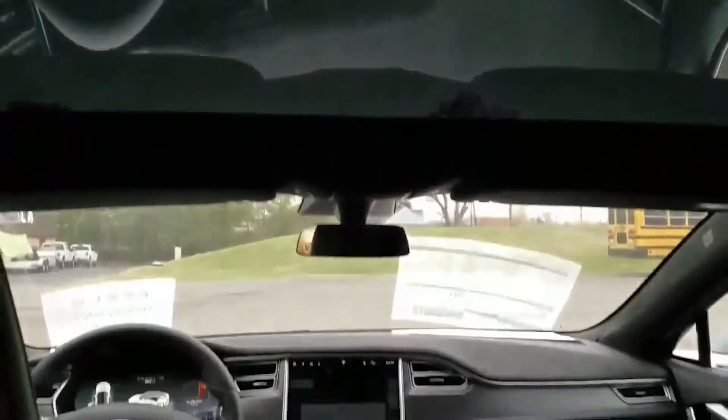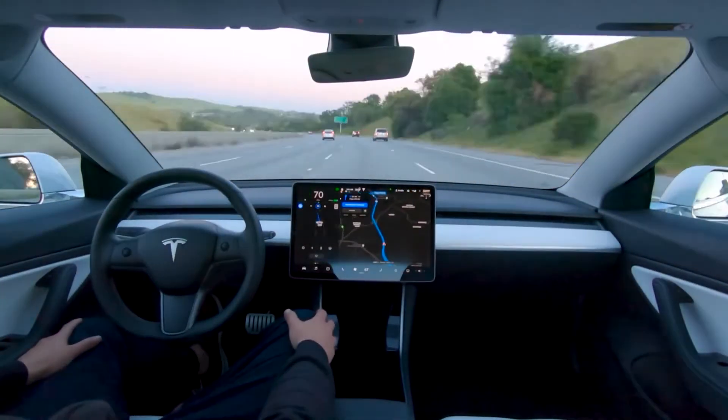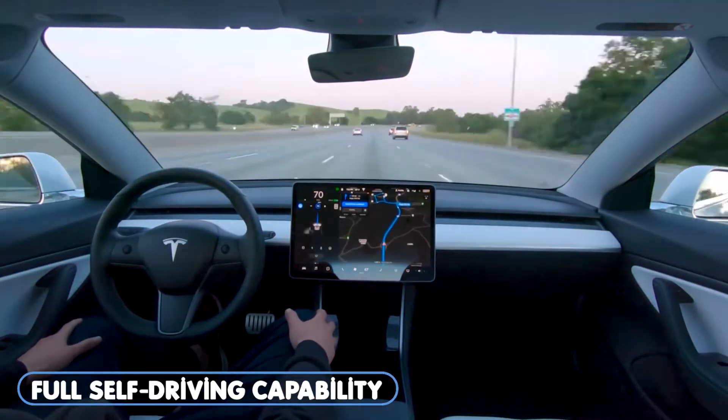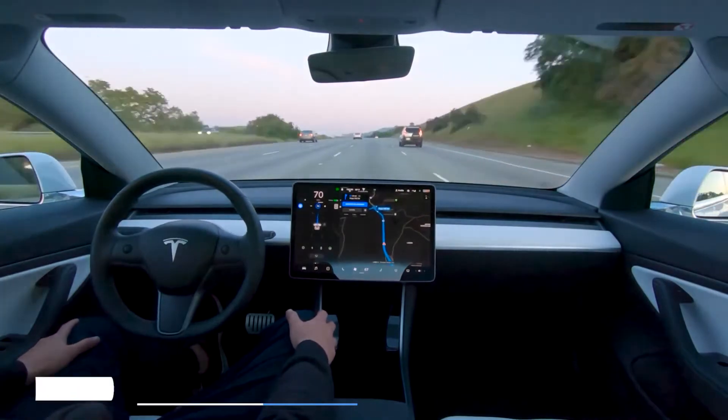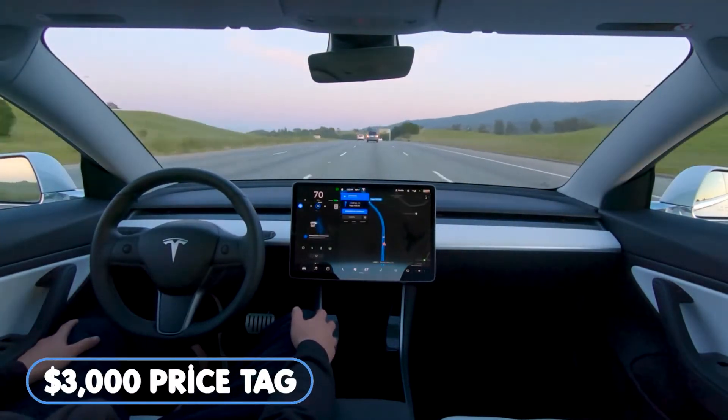In terms of non-aesthetic changes, the second version of Autopilot hardware became standard after October 2016, according to Tesla. The full self-driving capability option, which to date has not yet been made widely available to the public, had a $3,000 price tag at delivery, according to The Verge.